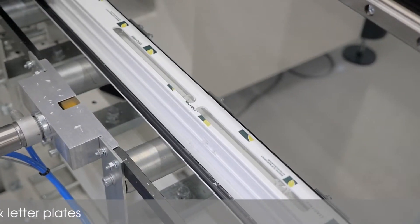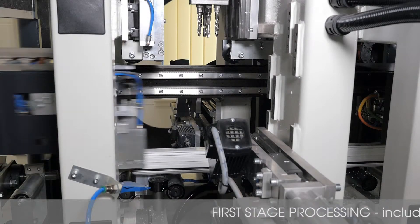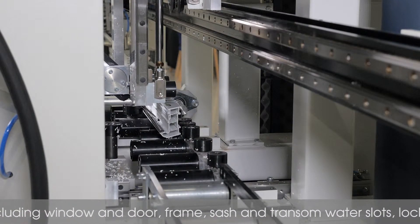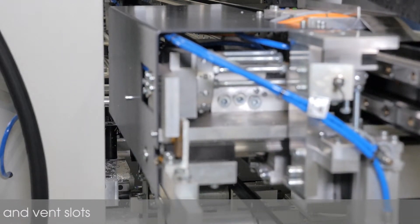At this stage, all the processing is complete on the frame, sash, transom and on window and door PVC-U profiles. Everything from simple water slots to complex lock pockets and vent slots is completed within the machining phase.